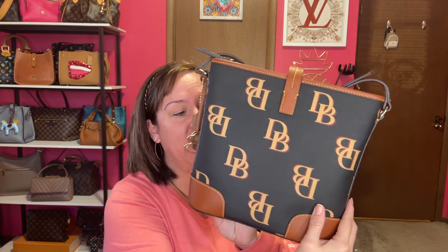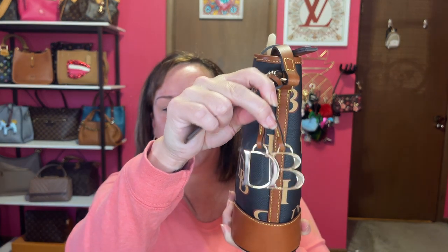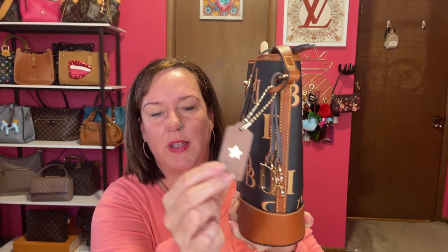I can't blame her — it is super pretty. It's very structured, yet you can carry it with a lot of stuff in it or as little as you want. It has those beautiful DB charms, which can be a little noisy. I added my Coach Star charm that I got for free. This is the one I'm going with for most complimented.